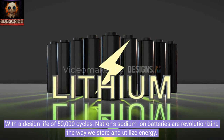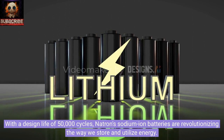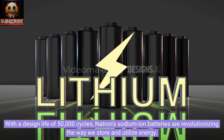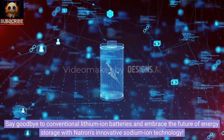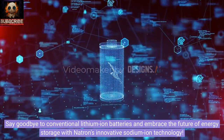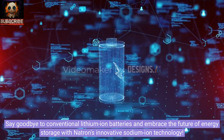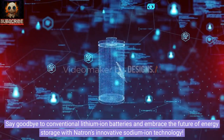With a design life of 50,000 cycles, Natron's sodium-ion batteries are revolutionizing the way we store and utilize energy. Say goodbye to conventional lithium-ion batteries and embrace the future of energy storage with Natron's innovative sodium-ion technology.